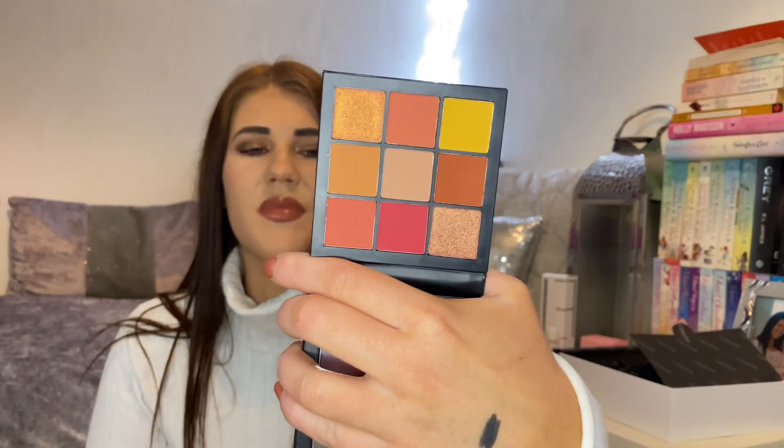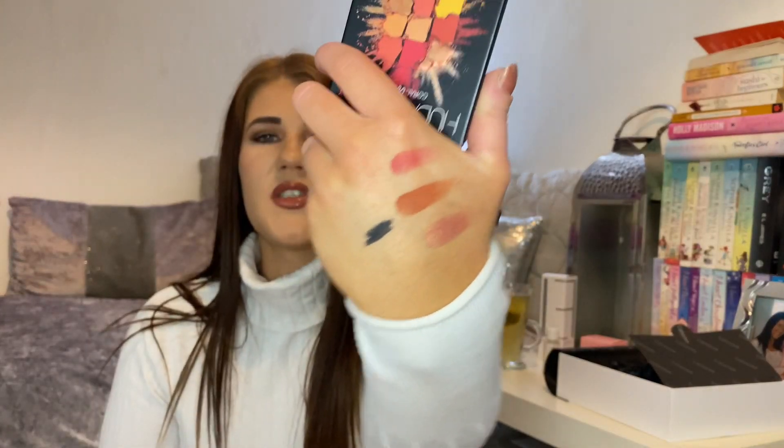We have a Huda Beauty All Coral Obsessions palette next. I love those colours, though they look more like autumny colours — you'd think for spring it'd be more like pinks, yellows, greens. But nevertheless, I'd still more than 100% use this. It's got some nice shimmers and mattes in here. I will do a few swatches. Pretty, so, so pretty.